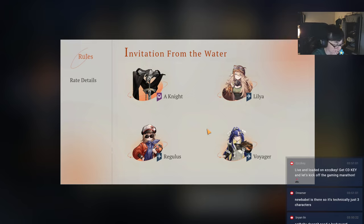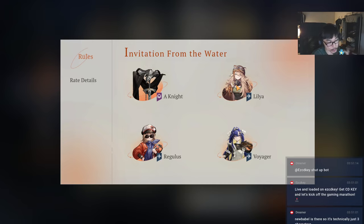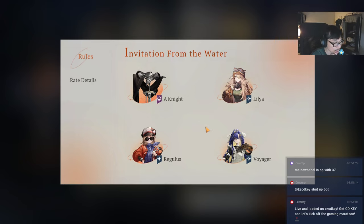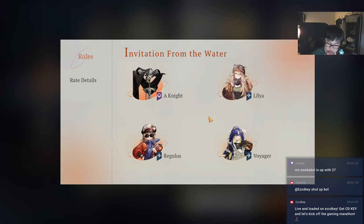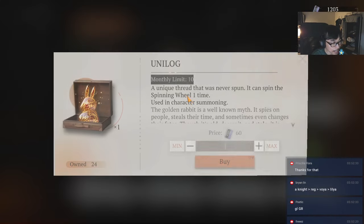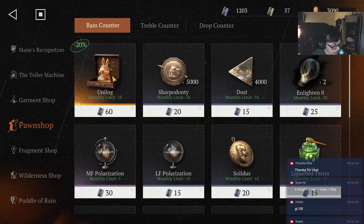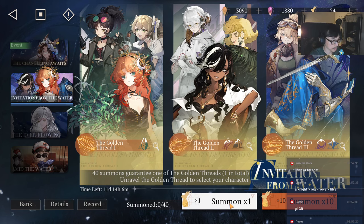Golden thread 3 has Lilia, Voyager, Regulus, and A Knight. All the five-star characters here are very good. I like Regulus a lot; I'm a Lilia abuser and already have her. If you need a main DPS, Lilia is a good option if you have two fairy-type characters. Regulus is also slightly more flexible. A Knight is also pretty good with a great costume coming up, but elemental affinity may limit his benefit. Don't forget to buy the 10 pawn shop pulls every month.